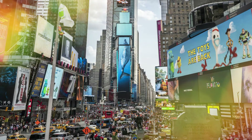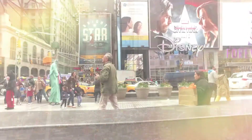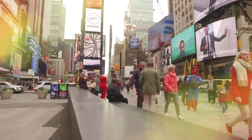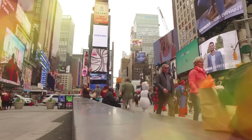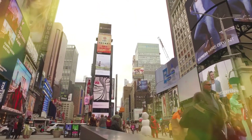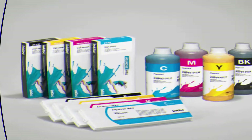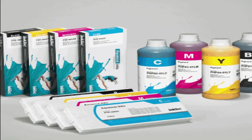Flatbed printers are especially useful when the job requires printing on thick or less conventional substances. Roll-to-roll printers spool a material to run through the printer and re-roll it when it comes out the other side. Roll-to-roll printers are good for printing canvas, banners, or anything on flexible material, and they allow printing to proceed more quickly.